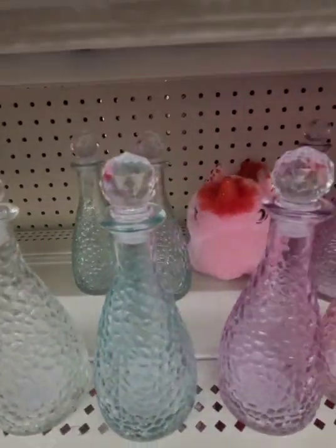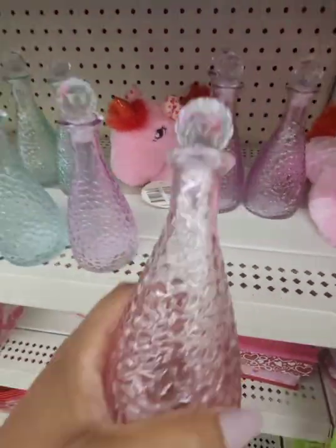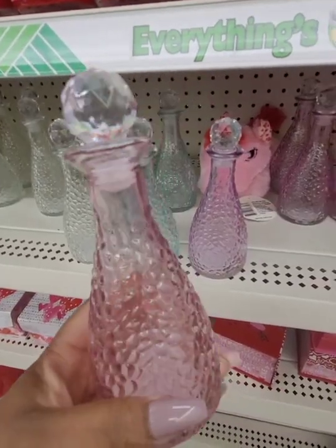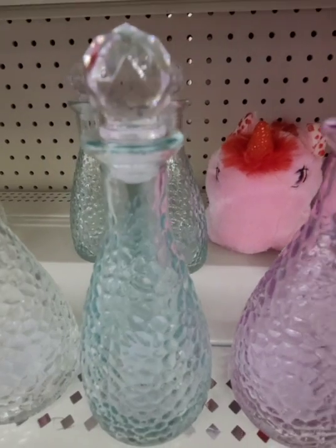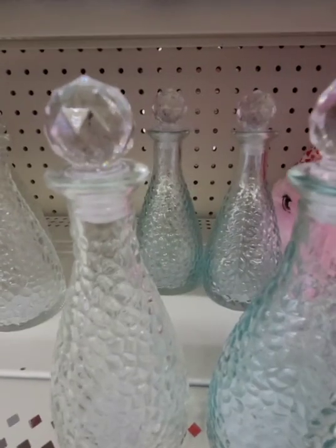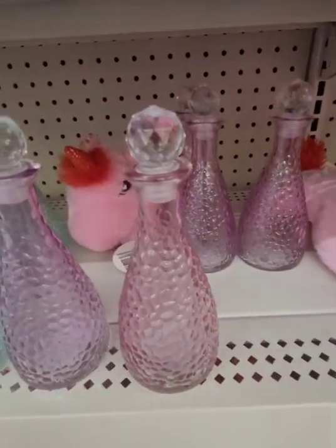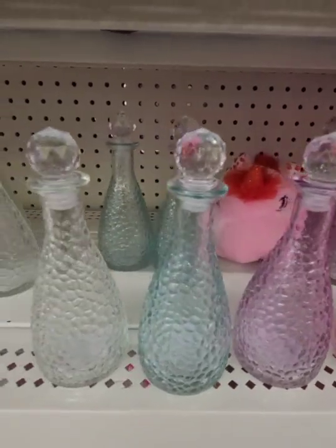The glass jars with the lids are new. Dollar Tree had similar ones last year that had seashells on top, like a starfish — I did haul those. These come in four different colors: translucent pink, lavender, a light translucent bluish green, and clear. I like how they have the floral crystal lid to them — very, very nice. I use mine in the bathroom and put bath salts in them.